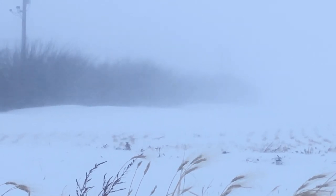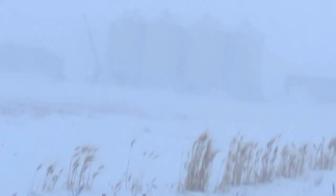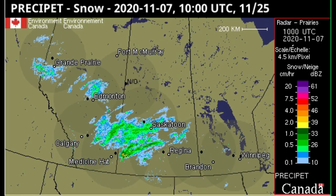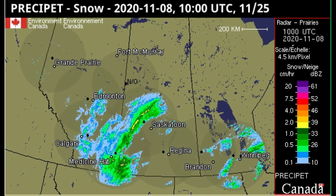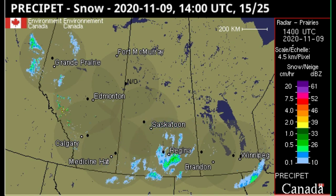I was not disappointed. This area shattered its previous single-day snowfall record of 21.3 centimeters, or 8.3 inches, that it set back in 1974. This system dumped a total of 35.8 centimeters, or 14 inches, on November 8th in a single day — more snow fell in the area than all of the 2019 winter season combined.